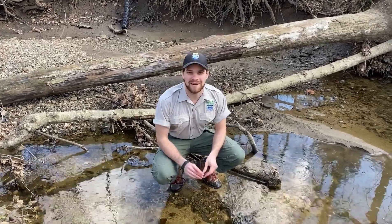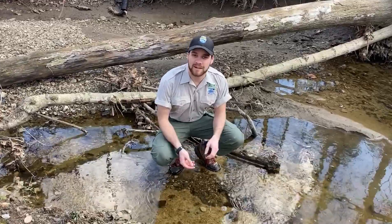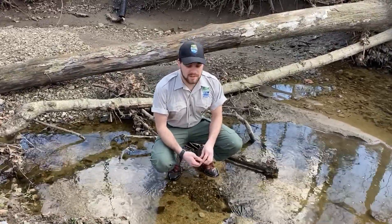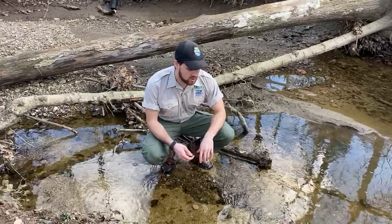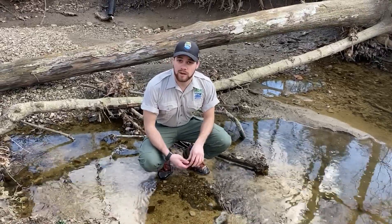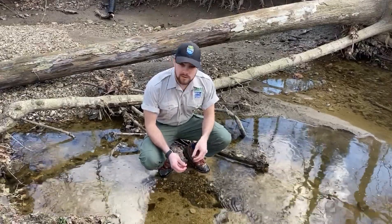Hi everybody, my name is Nathan and I'm the naturalist out at Dillon and Blue Rock State Parks. Today I'm going to talk to you guys about some biodiversity that you can find in your local streams and creeks. I'm here in central Ohio, just north of Columbus, at a stream that is draining into the Scioto River, so we're in the Scioto watershed here.